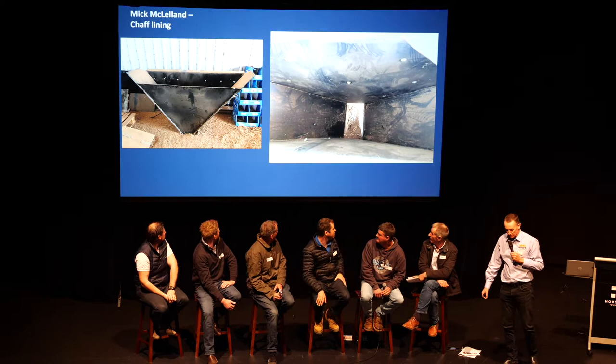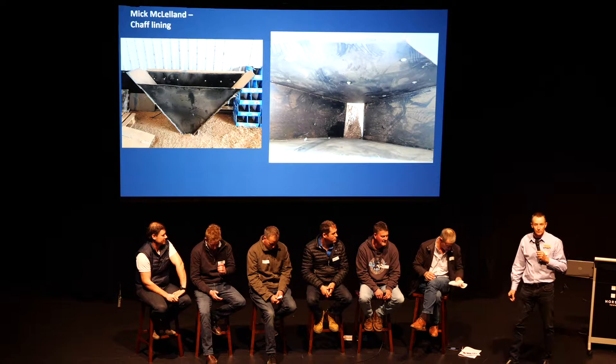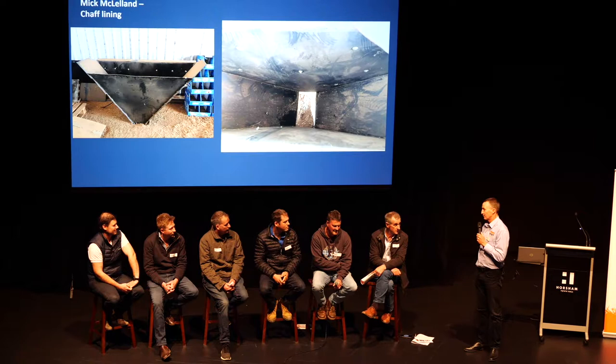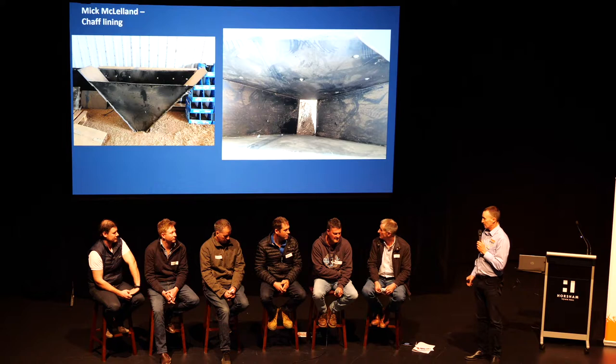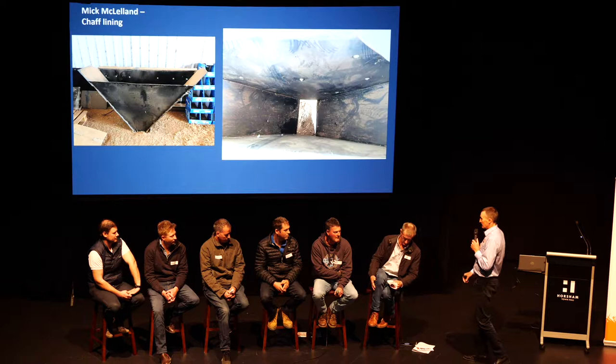Next, Mick has a chaff lining kit. A few years ago the host stated that chaff lining is for disc farmers on CTF, and Mick called up and said he's neither — he's been chaff lining with tines and not CTF. That conversation has led to chaff lining getting a much bigger push, because it is actually applicable to a lot of farming systems.